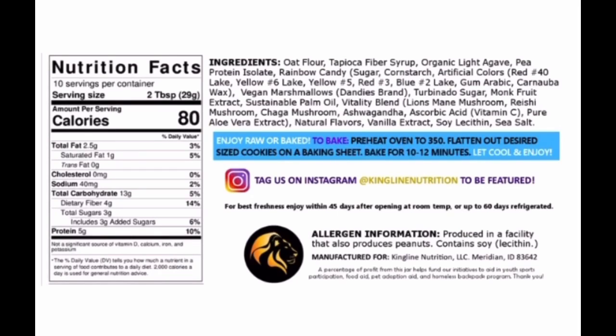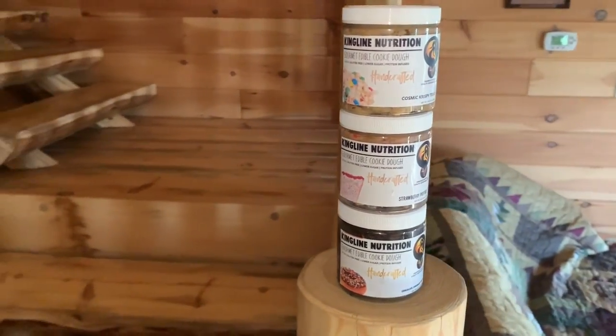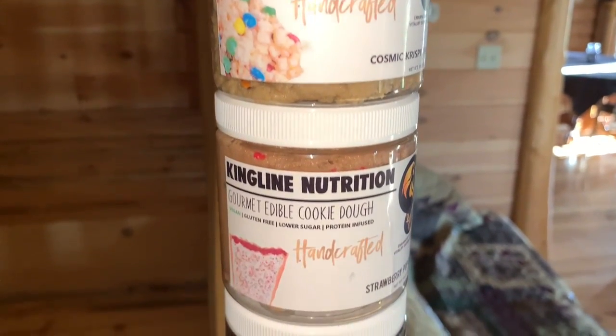These are 10-ounce cookie dough containers. As for the protein brittle, I didn't look up the price point before starting. The cookie dough macros — looking at the Cosmic one — are 80 calories per two tablespoons, 2.5g fat, 13g carbs, 4g fiber, 3g sugar, 5g protein. The protein brittle is 80 calories per one-ounce serving, 6g fat, 5g carbs, 3g fiber, 2g sugar, 5g protein — you'd have to weigh it since it comes in little brittle pieces.